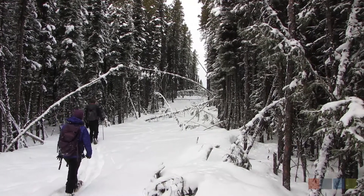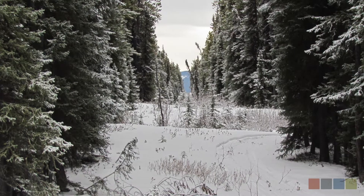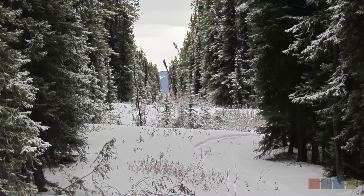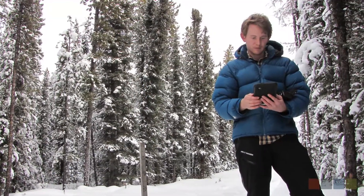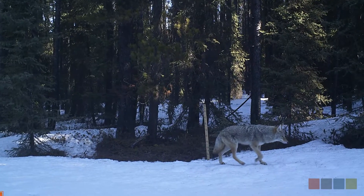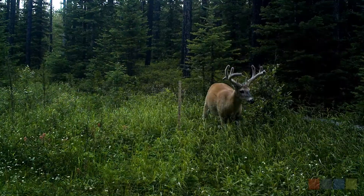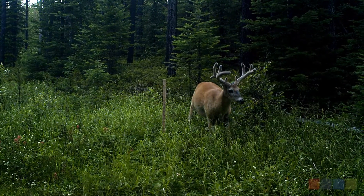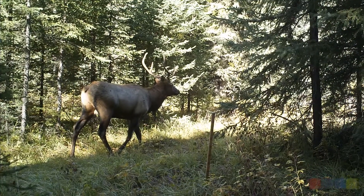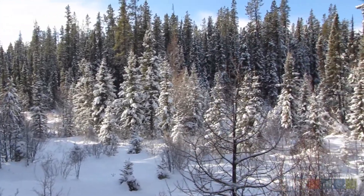A big part of this project is trying to help prioritize seismic lines for restoration for caribou habitat. What we're doing is looking at animal movement on seismic lines with different stages of revegetation, and trying to see if there's a cutoff point where animals stop using the seismic lines as game trails, which would indicate that they're more like the surrounding forest.